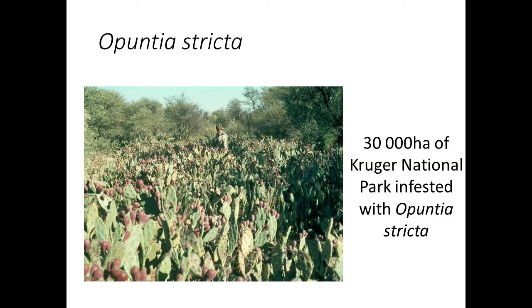Our first example is Opuntia stricta. In the Kruger National Park, before the release of the biological control agents, there were 30,000 hectares of the park inundated with Opuntia stricta. This is a plant from Mexico. Can you see in the photograph all of these red fruits on top of this dense infestation? Every one of those fruits is packed with seeds, and all of those seeds are going to go into new plants.